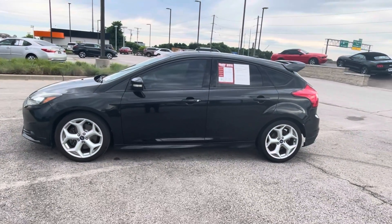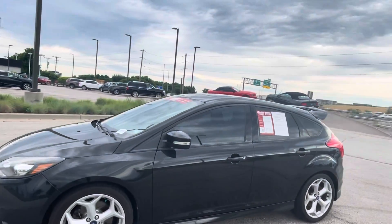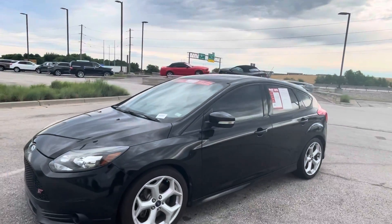This car only has 113,000 miles and is in really good condition — just minor wear and tear. A couple things on the outside which I will go over.